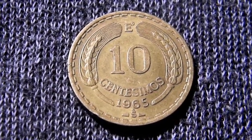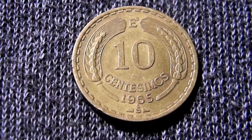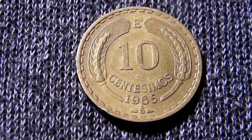Hello, how are you? Welcome to a new video of this channel, La Queja Solar. My name is Jesus, and today we are going to talk about this moneda of the Republic of Chile.